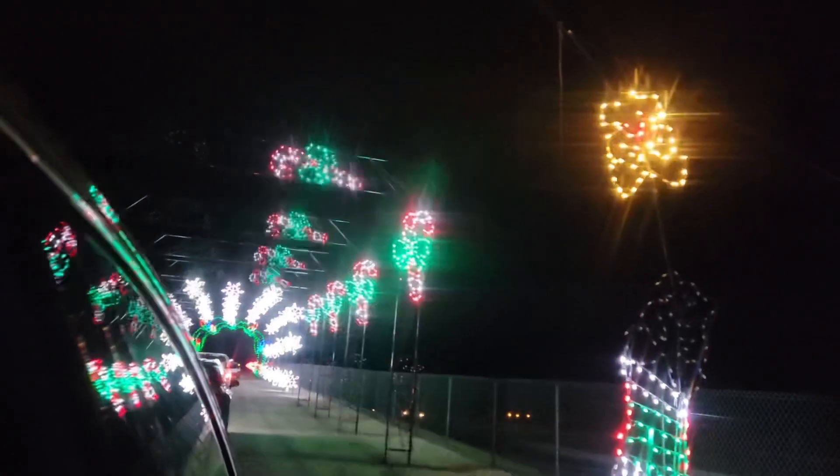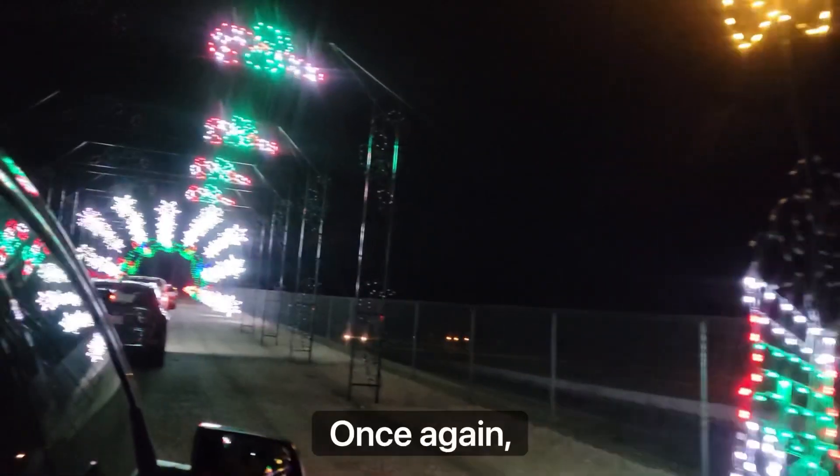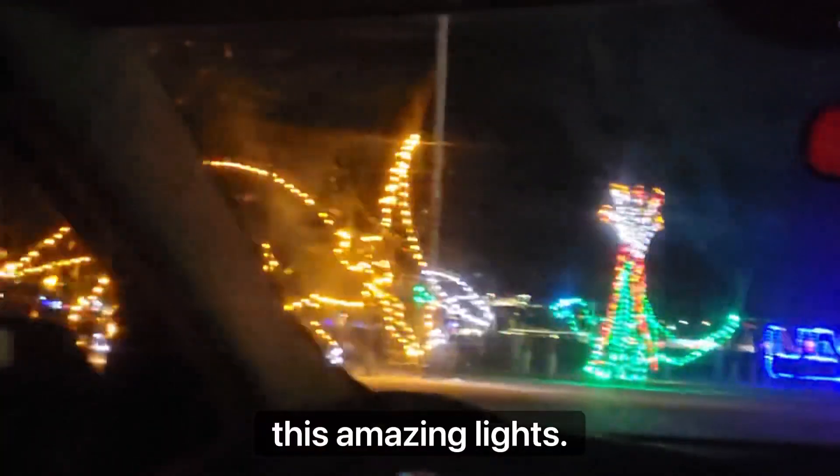You shouldn't miss the opportunity to visit this place — there is no excuse for you to not visit this amazing place. By the way, you can hear my baby nephew in the background, and even the babies enjoy these amazing lights.